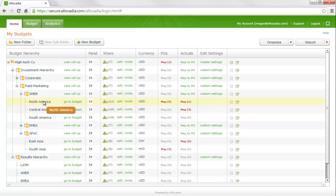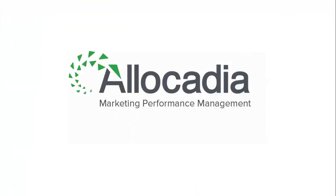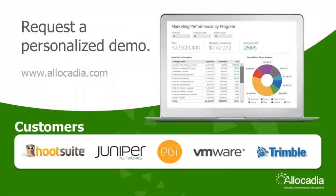Now we have seen how target plan, revised plan, and actuals all get inputted into the system to populate the marketing performance dashboards we saw in part one. Thanks for joining us for this Allocadia demo. You can also request a personalized demo to see how Allocadia can work for your marketing organization by visiting our website at www.allocadia.com.